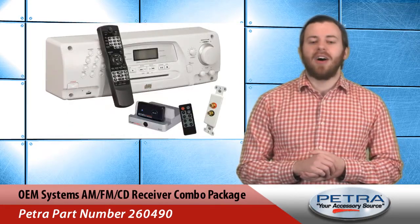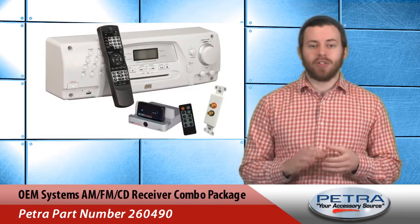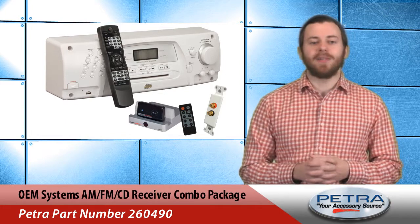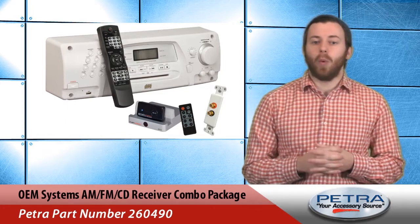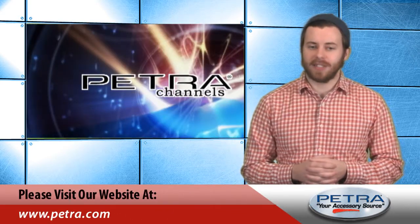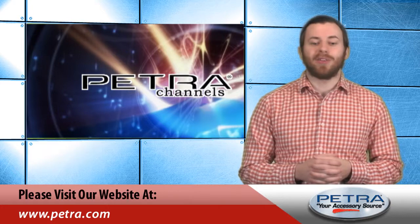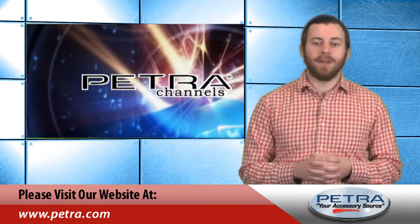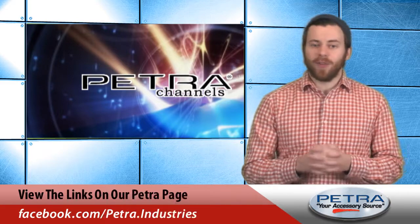This combo package is a great solution for whole house audio systems and is capable of driving up to eight pairs of eight-ohm loudspeakers. To find out more about this in-wall system, visit our website Petra.com, and let me know what you think by sending an email to feedback@Petra.com.